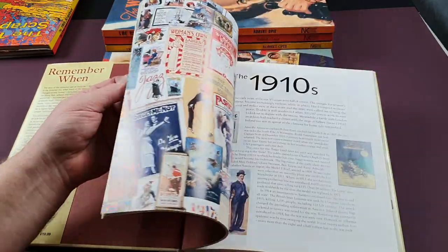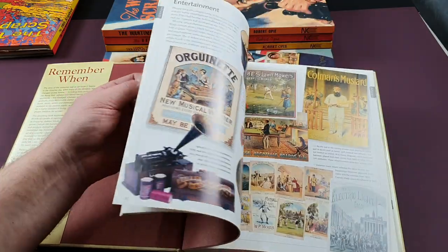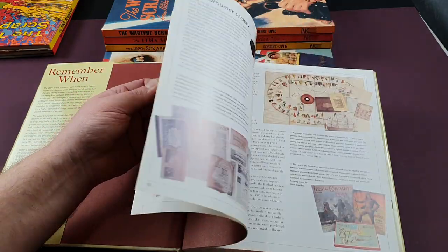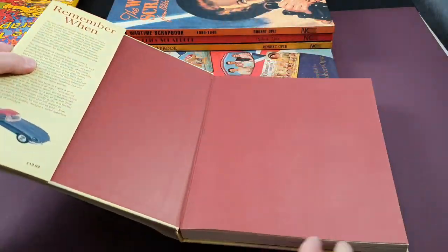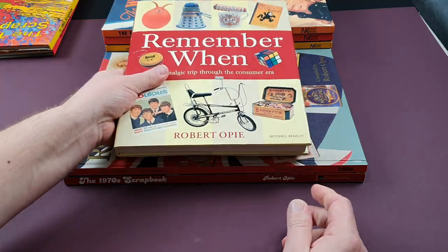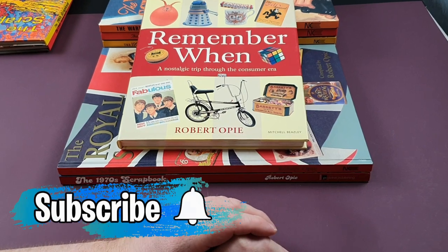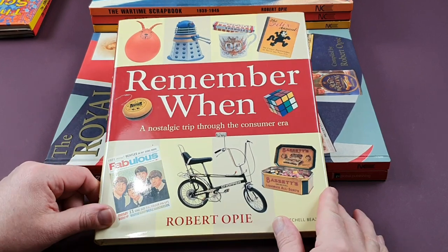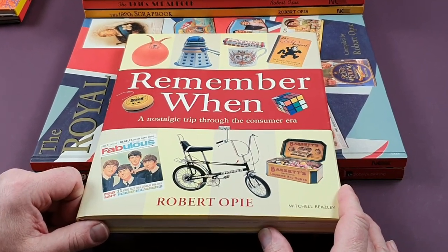So we'll call it a day there — that's my look at my Robert Opie collection. They're fantastic books. If you fancy getting these, they're all still in print and available from Amazon or eBay — I'll put links down below to get your own copies. If you have enjoyed this video, please give it a thumbs up and consider subscribing for regular retro content. Thanks once again for watching, and I shall look forward to seeing you again very soon. Bye.